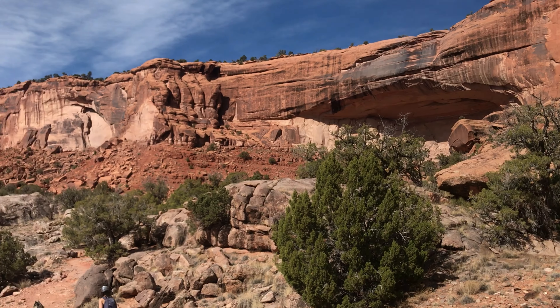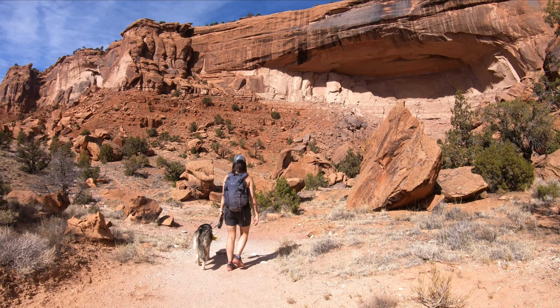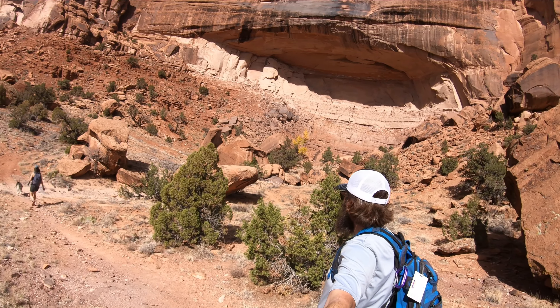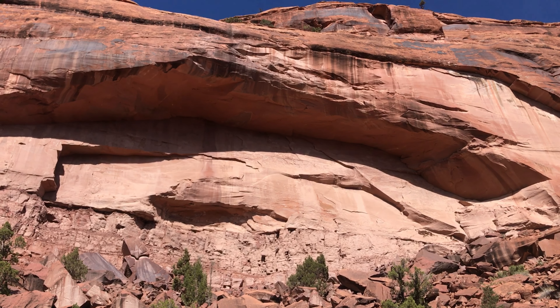This is the dinosaur mouth here — lizard, whatever you want to call it. I think it's supposed to be a dinosaur. Looking back, there's a beautiful little canyon here.